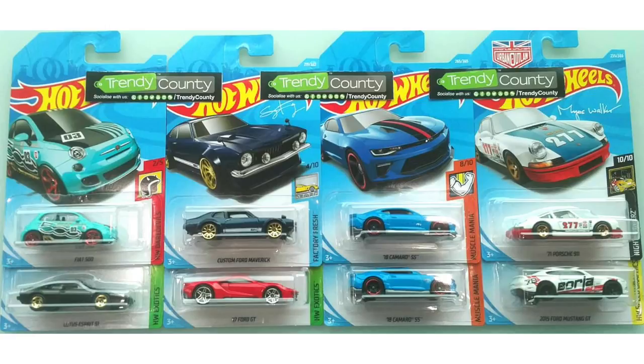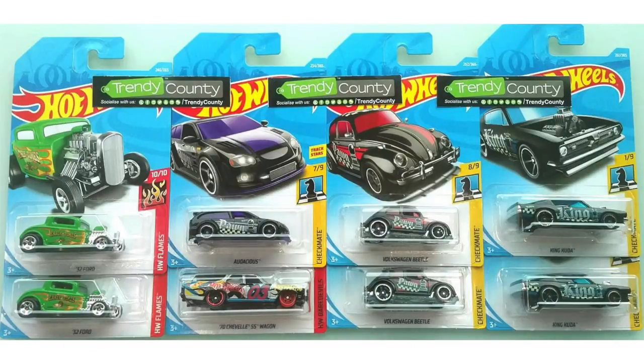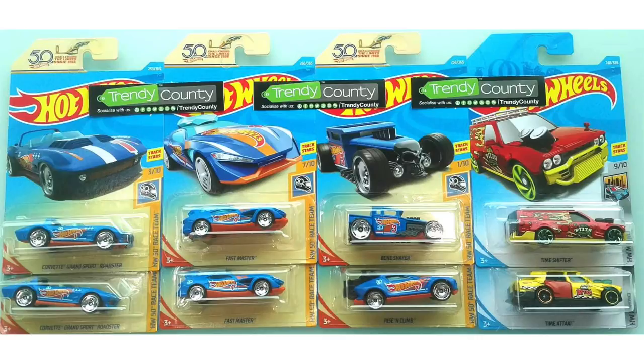The next batch includes the bright blue Fiat 500 and a black Lotus Esprit S1 with gold wheels, a dark blue Sun King, Custom Ford Maverick, and the red 2017 Ford GT with white stripes. This 2018 Camaro SS is a cool blue recolor of the original orange 50th Anniversary model, and the '71 Porsche 911 returns with the Borla 2015 Ford Mustang GT below it. There's also a classic green flames '32 Ford, a black Checkmate car called Audacious, the Daredevil '70 Chevelle SS Wagon, and two more Checkmate models: the Volkswagen Beetle and the Super Treasure Hunt of the L case, the King Kuda.